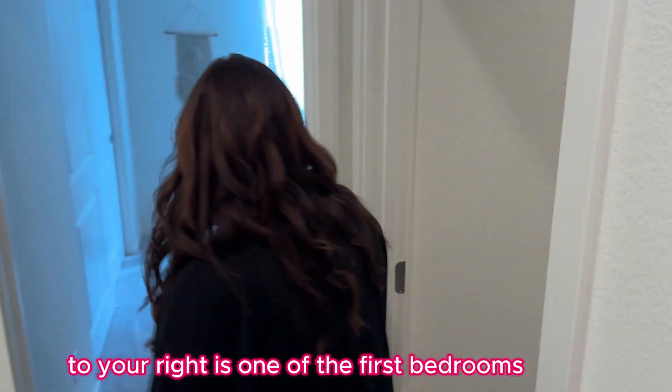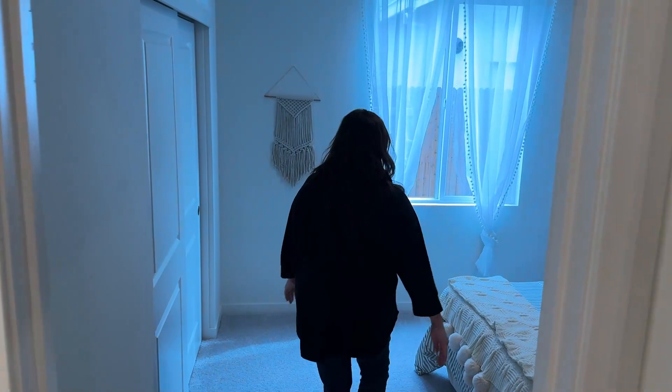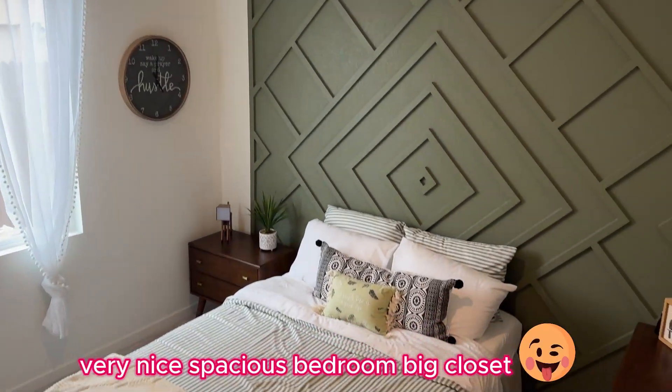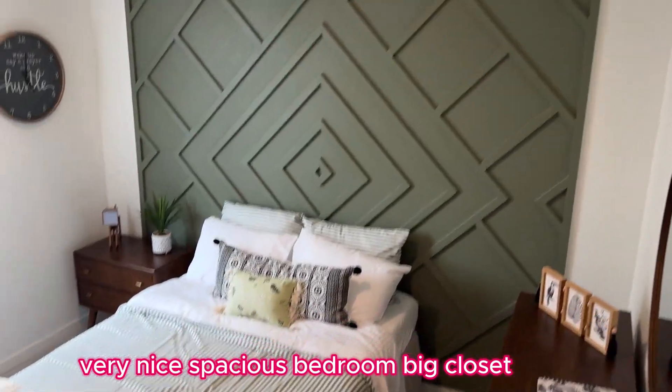And then over here to your right is one of the first bedrooms — very nice, spacious bedroom with a big closet.